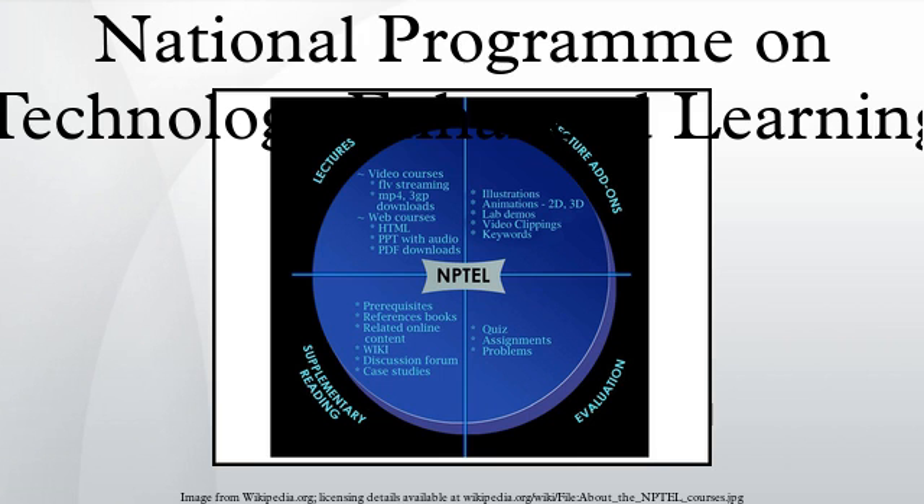NPTEL has developed curriculum-based video courses and web-based e-courses targeting students and faculty of institutions offering UG engineering programs. NPTEL provides free online courseware in the form of web courses and video lectures. These lectures utilize a multitude of facilities such as chalk and talk, tablet writing, PowerPoint, two- and three-dimensional animations, interactive codes, etc. Each course comprises approximately 40 video lectures of about one hour duration.